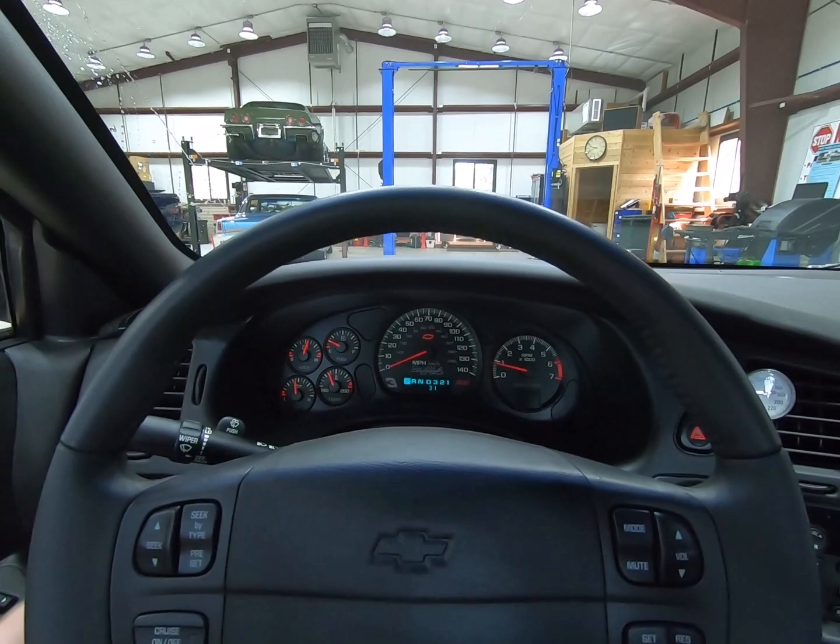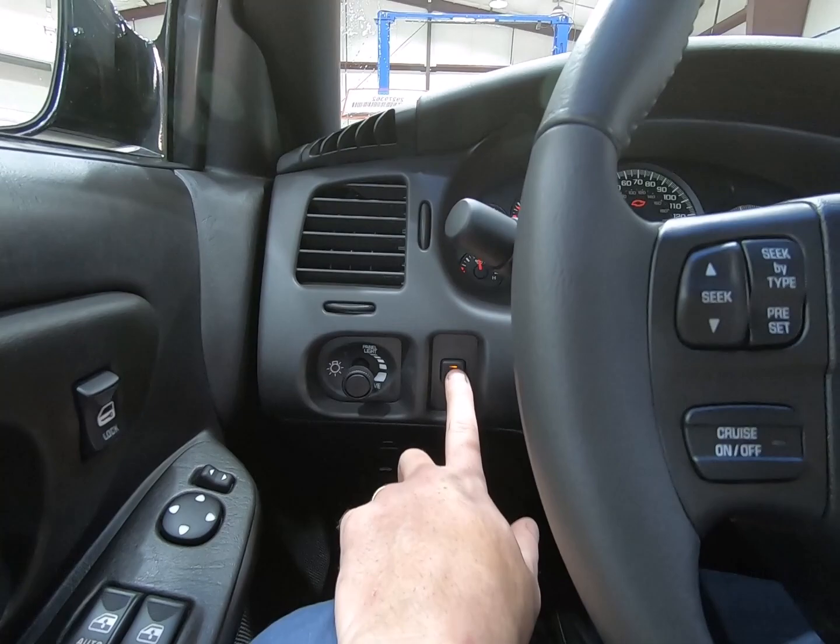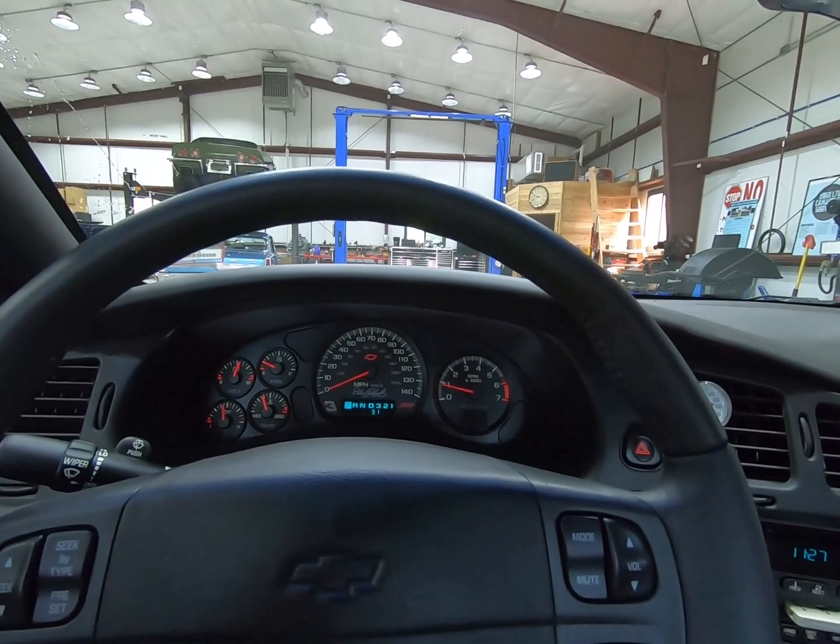High beams work. Fog lights work — and of course you can see those working in the glamour shots in the exterior pictures.